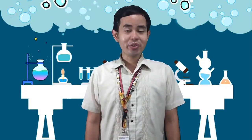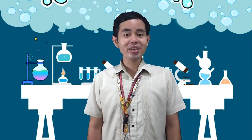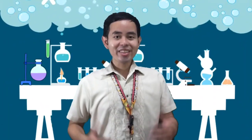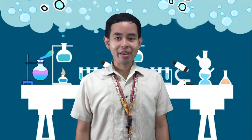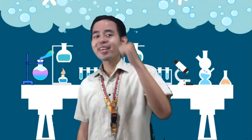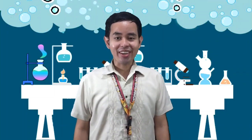Good day everyone! I'm Sir Benjamin Joseph — you may call me Sir Benjo or Teacher Benjo. I am from Walangal National High School. What a great day to learn and discover new things. They say that never stop learning because the world never stops teaching. So come on, join me as we learn together and discover new things under science.